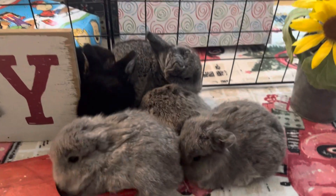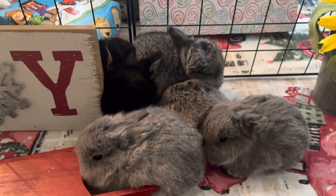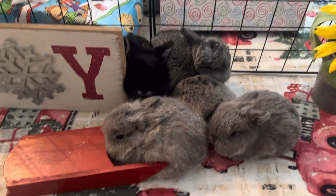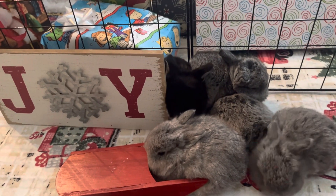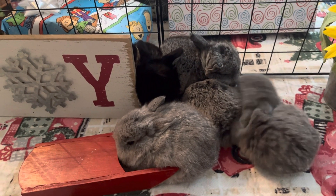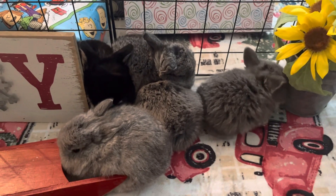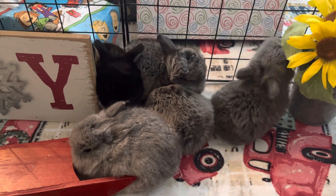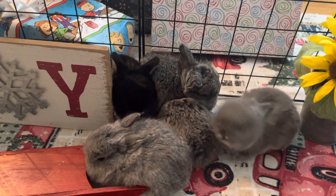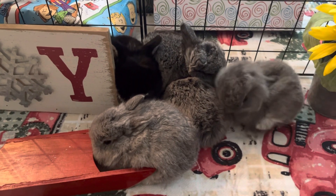If you guys have any questions or need anything, we've got supplies and food. We will have some older proven bucks and does available from our farm probably in the next month or two, so definitely keep an eye out for that. Check out our website — we're always adding new stuff. And we'll be posting a ton of videos on YouTube. If you want to make a reservation, give us a call. The phone number is 475-223-8818, and you can also text us at that number.